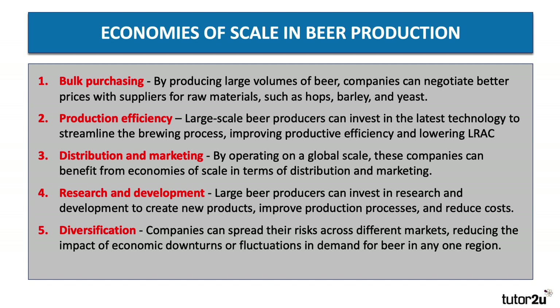So there we have five big examples of potential internal economies of scale that operate when businesses increase their scale of production to a huge level.